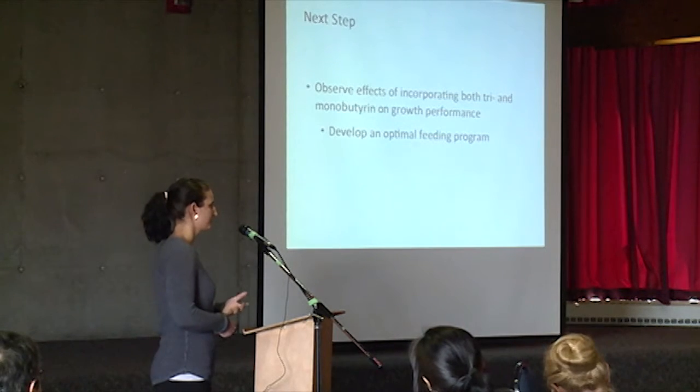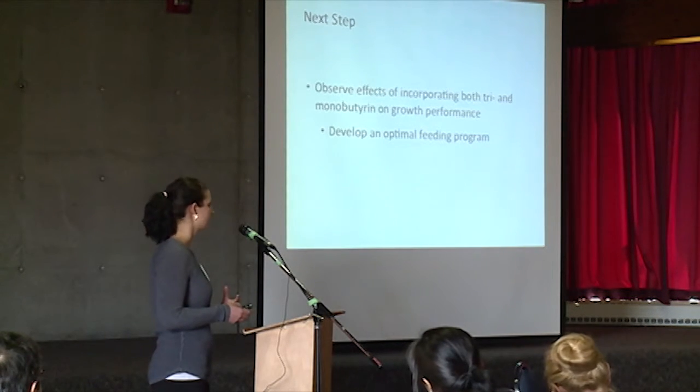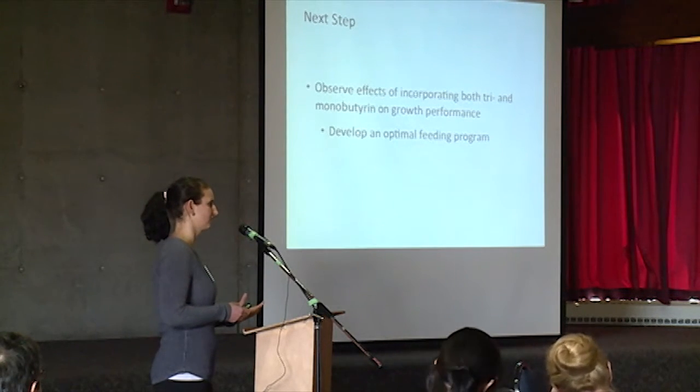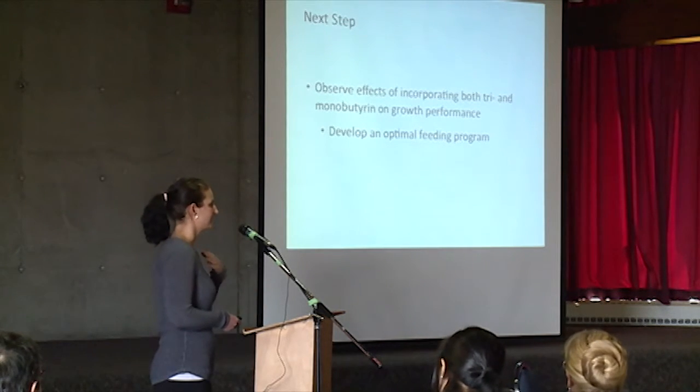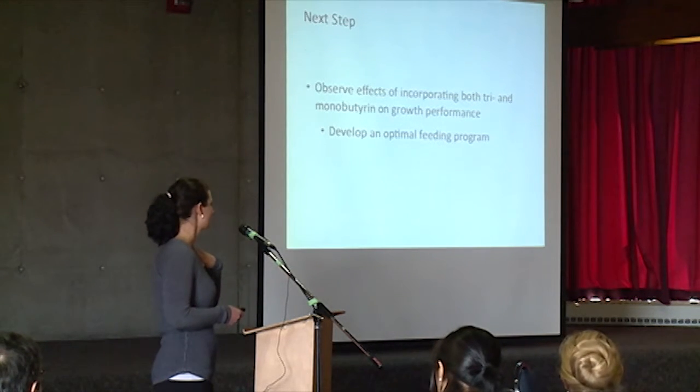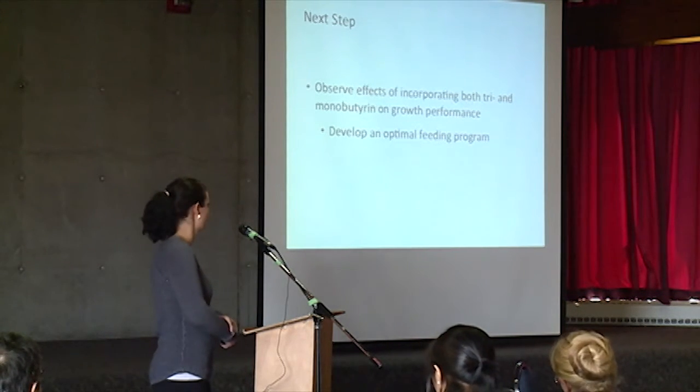The next step with this project is going to be looking at using both the mono- and tributyrin at different levels and perhaps at different periods along the growth and development phase, to see what inclusion rates are optimal for broiler chickens' growth performance.